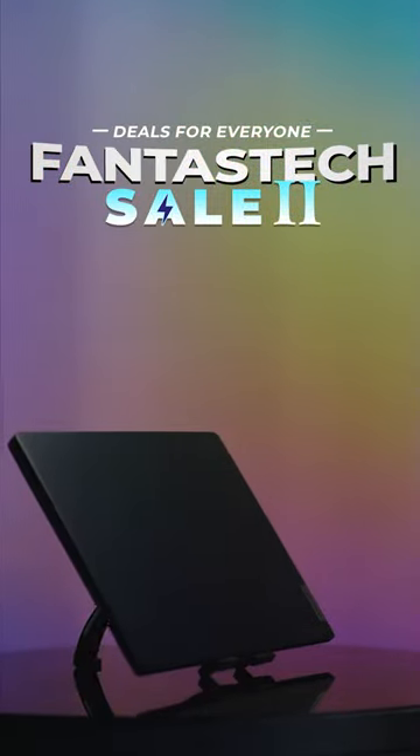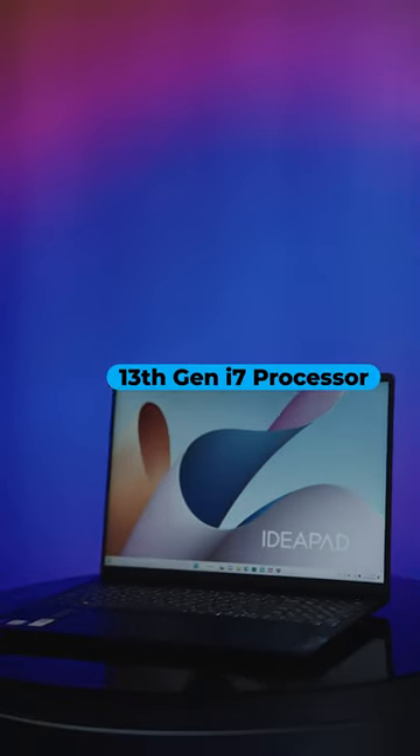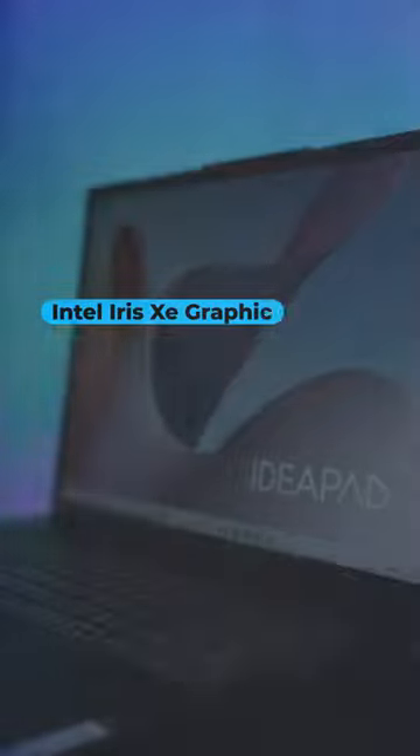Now that PhantazTech is here, there's no better time to pick up your new favorite laptop on Newegg. The Lenovo IdeaPad Slim comes equipped with a 13th Gen i7 processor, Intel Iris Xe graphics, and a sleek modern design to fit your needs.